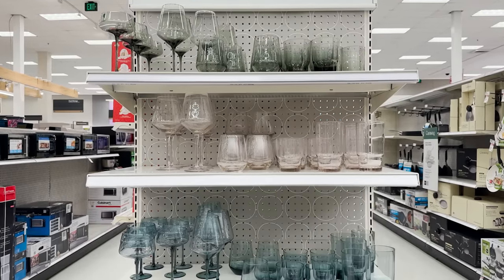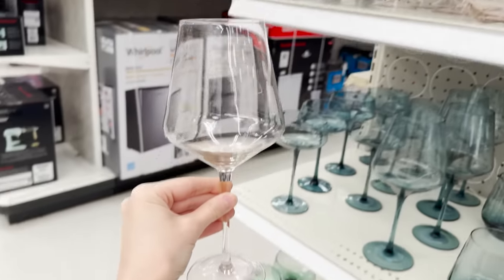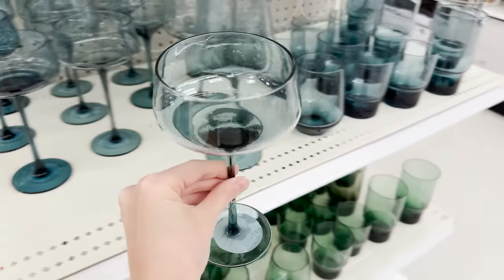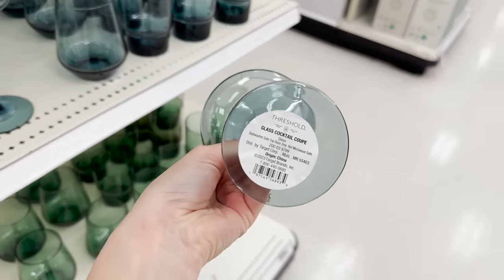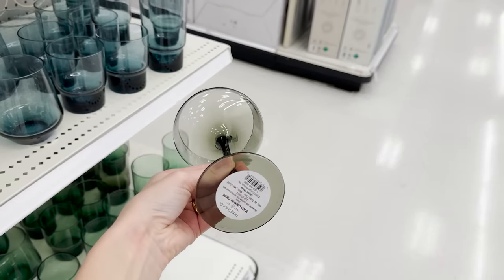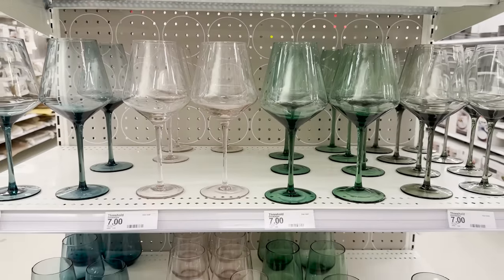This colored glassware caught my eye — there's so many pretty colors. Each of these are $7. I love this blush pink, it's super subtle but this is just a fun way of adding color to your table or if you're having a party it kind of spruces it up a bit. My favorite is that olive green up at the top here — it's really gorgeous. So let me know what you guys think of some colored glasses, I think they're super fun.